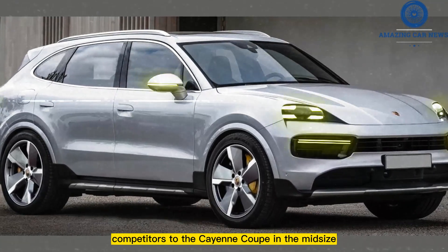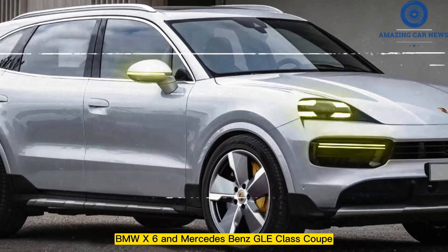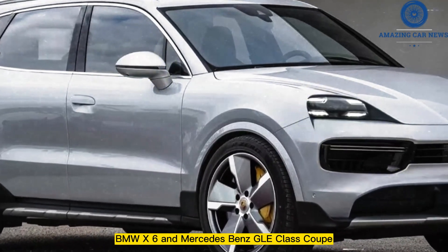Competitors to the Cayenne Coupe in the midsize premium fastback SUV market include the Audi Q8, BMW X6, and Mercedes-Benz GLE-Class Coupe.